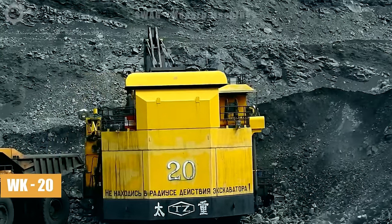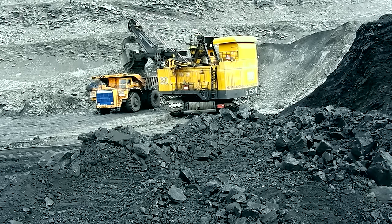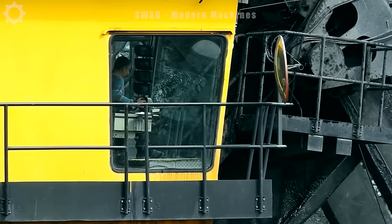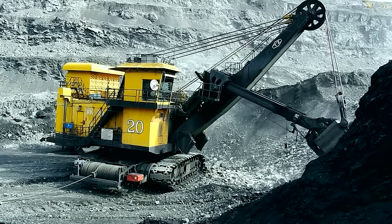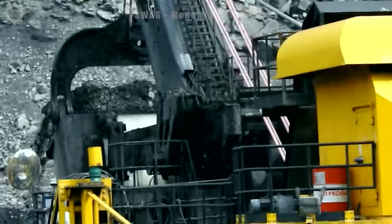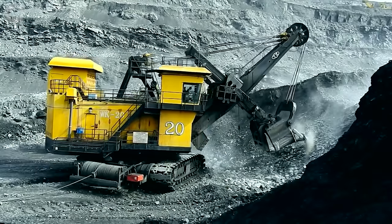This is the WK20 wire bucket excavator, commonly used in large mines in Africa, with an operating volume of 200 tons. Equipped with a 2,800 horsepower engine, it can lift a maximum of 45 tons. With a lifting height of 18 meters and a bucket diameter of 8 meters, it facilitates efficient mining operations at the site.